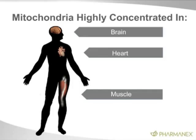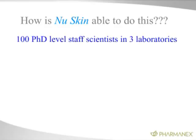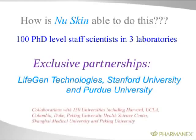The question is: how is this being accomplished? It's a huge task. We have 100 PhD-level staff scientists, three laboratories working around the world — there's a lab in Utah and two labs in China. We have exclusive partnerships with LifeGen Technologies, Stanford University, Purdue University, and we work with over 150 universities in collaborations including Harvard, UCLA, Columbia, Duke, Beijing University, and many, many more.